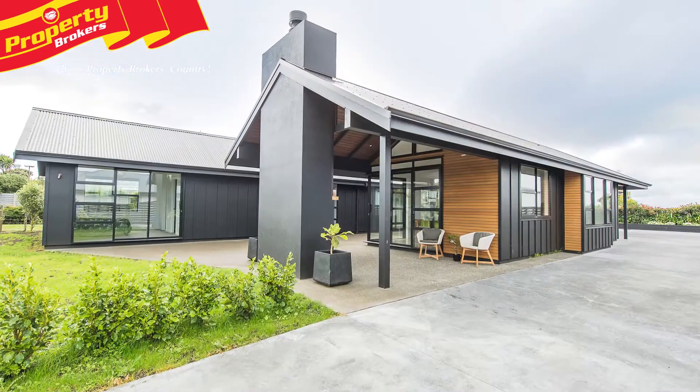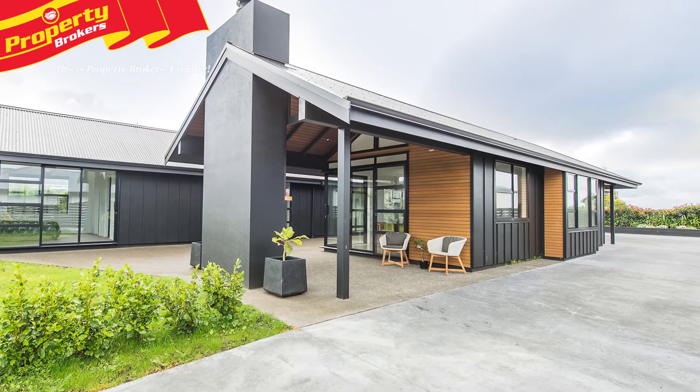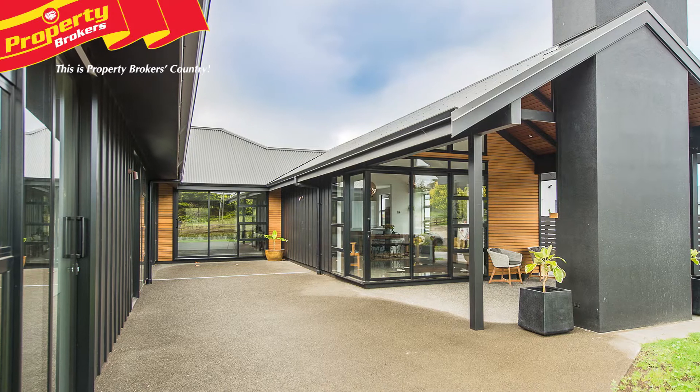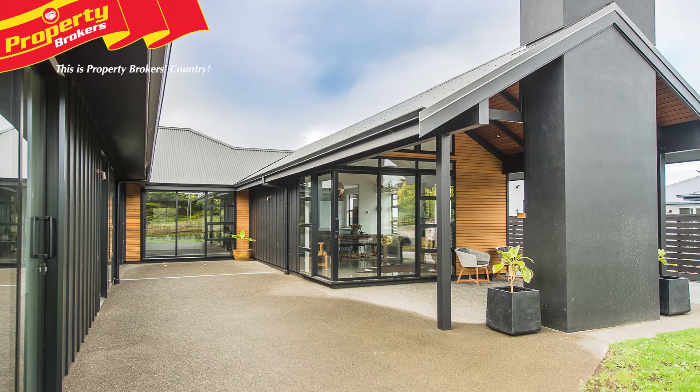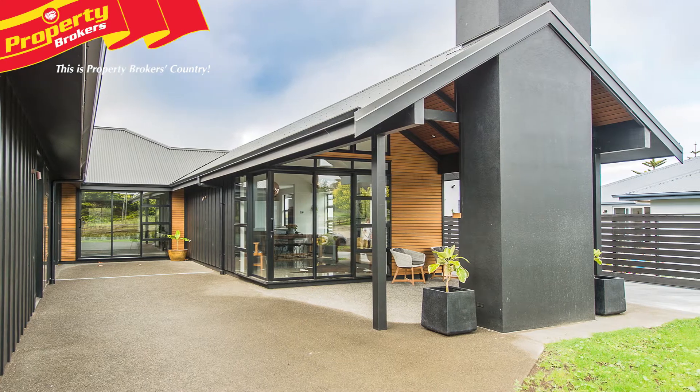Hi, I'm Ritesh Furman from Property Brokers Whanganui. Welcome to my latest video. Live a life of luxury. This executive home built to the highest specification and designed by Sophie Ross is ready and waiting to amaze you. As soon as you arrive at number 11 Tirimawana Place, you'll be wowed by its striking street appeal.